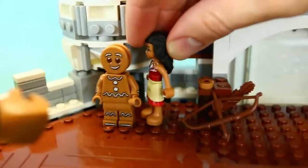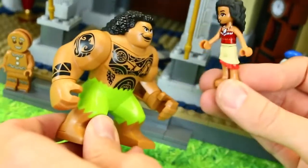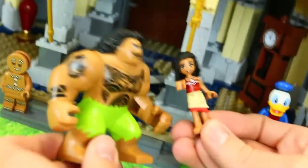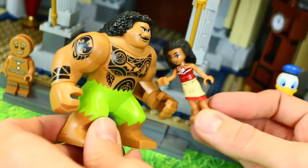Stop — this is Merida's room. This gingerbread cookie should not be here anyway, but this is where she does her target practice. Well, we found everything. We did a good job, Maui. So if you guys want us to film more Lego videos, click like, subscribe. And in the comments, let us know what you think of our new Disney castle.